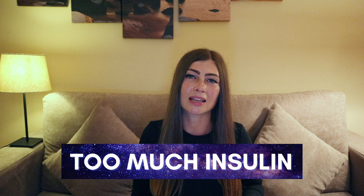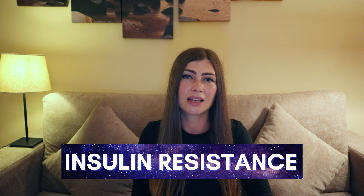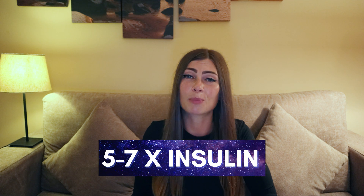Insulin resistance, type 2 diabetes, and PCOS have something in common: too much insulin and insulin resistance. What causes too much insulin and insulin resistance? Insulin resistance is caused by having too much insulin. With insulin resistance, you have 5 to 7 times more insulin.